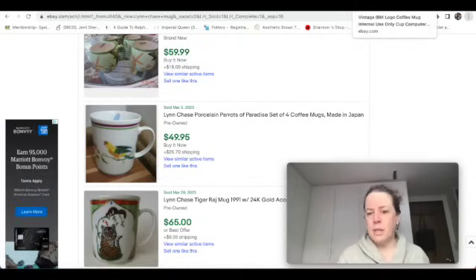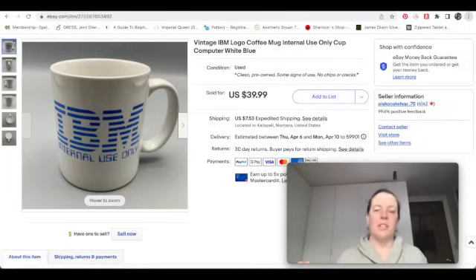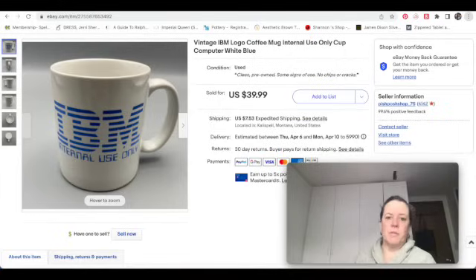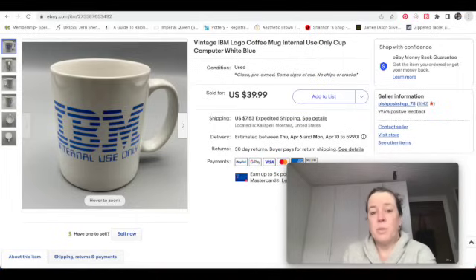While I have the screen up — we talked about vintage computer company mugs in the last video. Apple mugs were going into the $100+ range. I also sold an IBM mug — it just says 'IBM Internal Use Only' — a simple mug from the 1980s. I picked it up for 50 cents at my thrift store and sold it for $40.